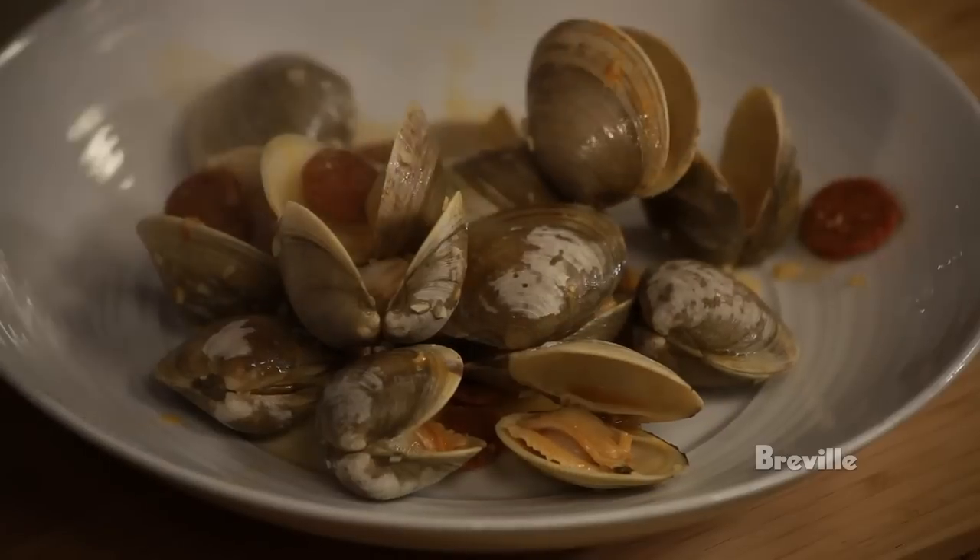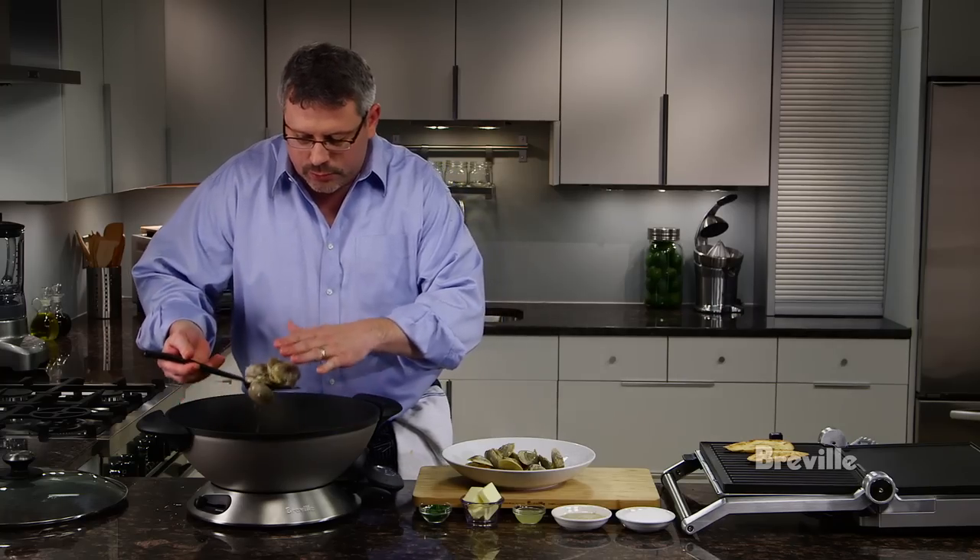This is a great dish in the summertime. It's really easy and really delicious.